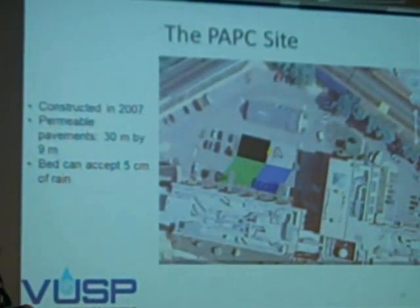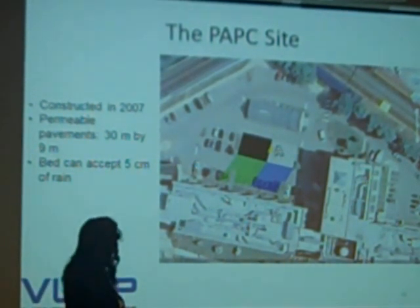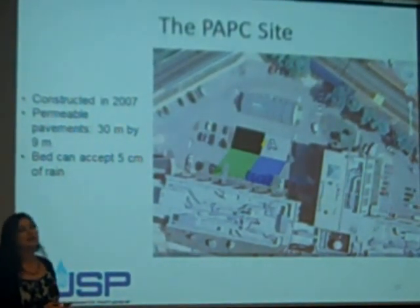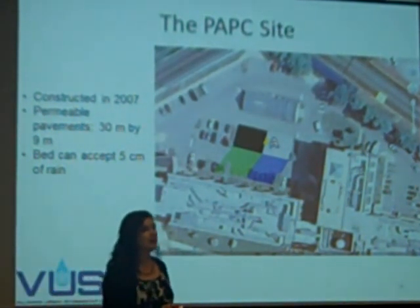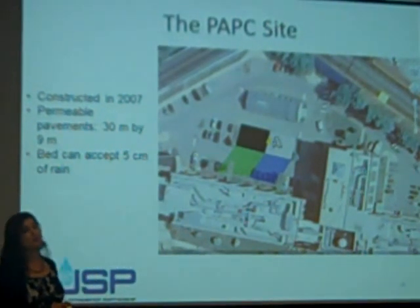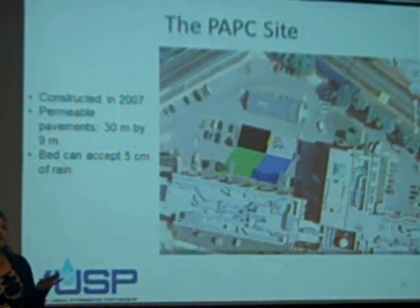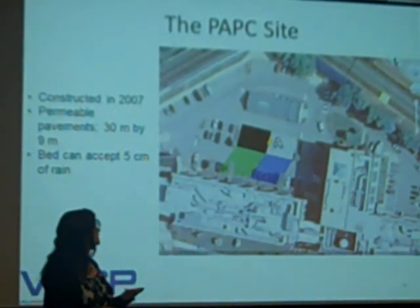This is the site you'll probably see on your tour today. It was a retrofit done behind an existing building on campus. The funding agency that provided the funds to build this requires that it stay in place for at least 20 years. The large parking lot where you all pulled in is actually slated for development at some time in the future — thank God, because it's hideous — so we didn't want to build there.